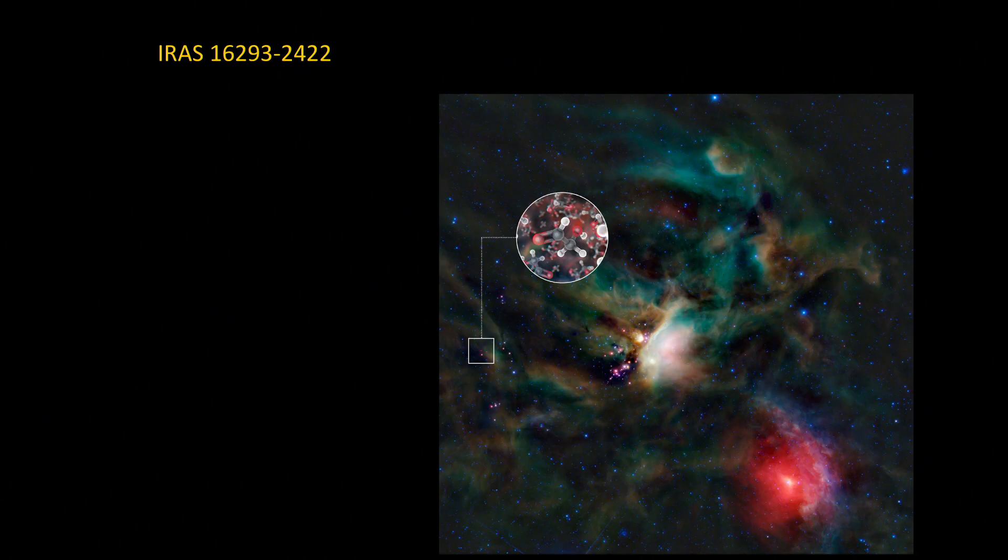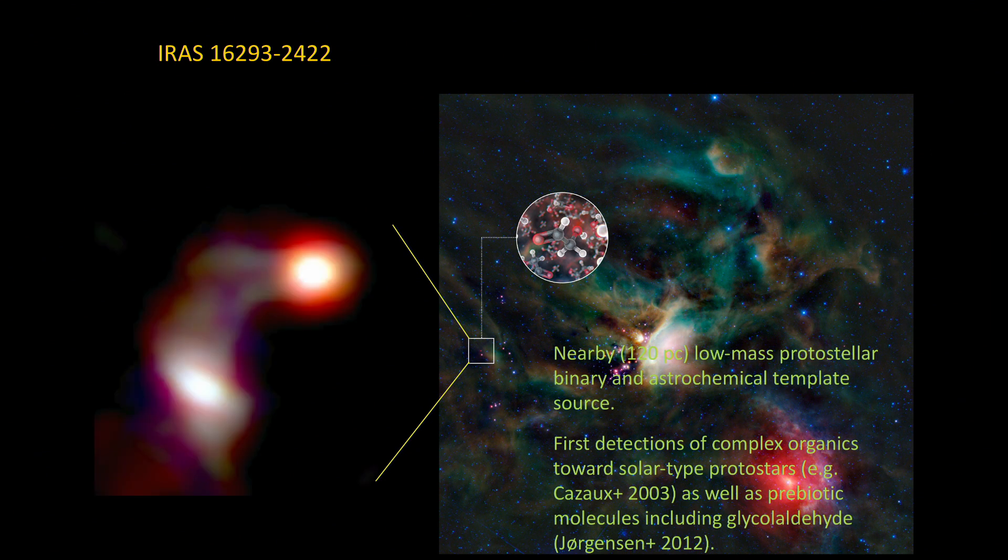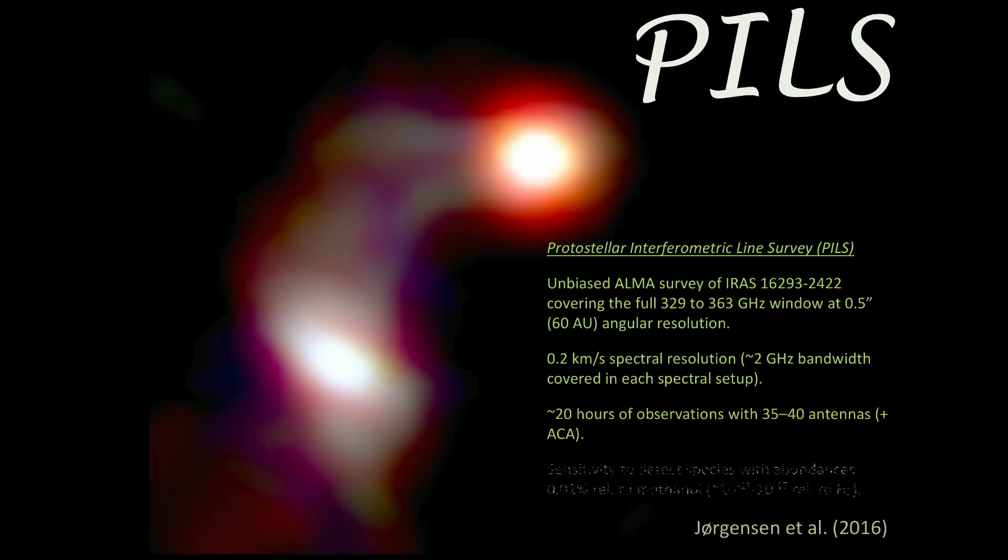Let me exemplify that with recent measurements done with ALMA on a source in Rho Ophiuchi, which is very well known as an early source for detections of complex organics, including molecules like glycolaldehyde — a type of sugar. The image shows a double young star system taken with ALMA at a scale of about 60 AU. The PILS survey — the Protostellar Interferometric Line Survey — is an unbiased ALMA survey going very deep, with sensitivity detecting species with abundances about one hundredth relative to methanol, corresponding to 10^-11 to 10^-12 relative to molecular hydrogen, done at 320 and 230 gigahertz.